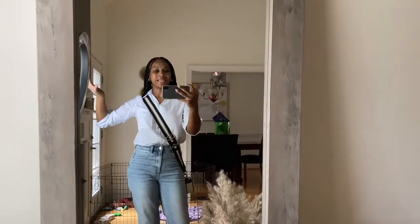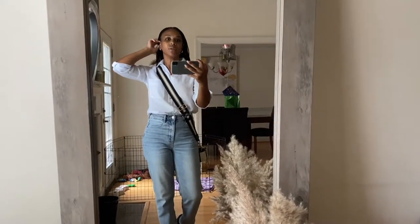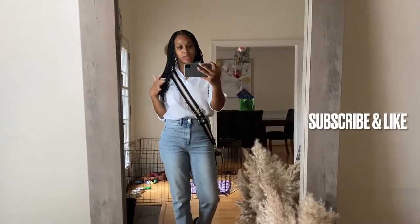Hey guys, happy Wednesday. I am heading out to do some computer shopping and I want to show you guys my OOTD of the day.